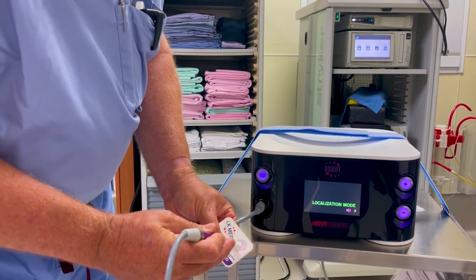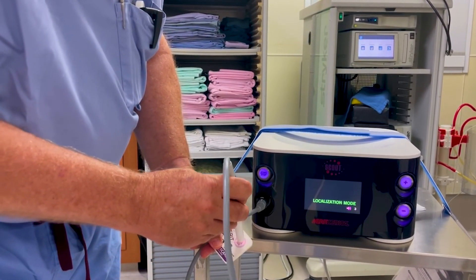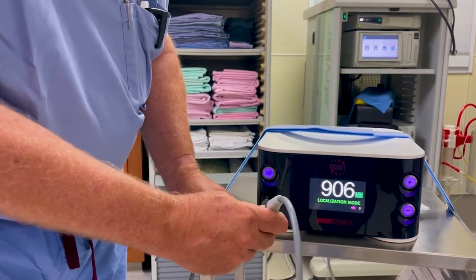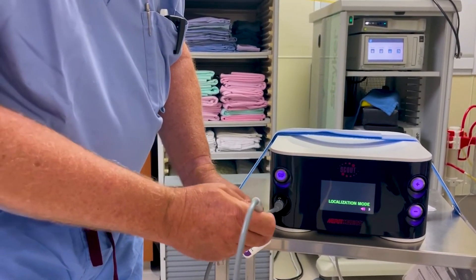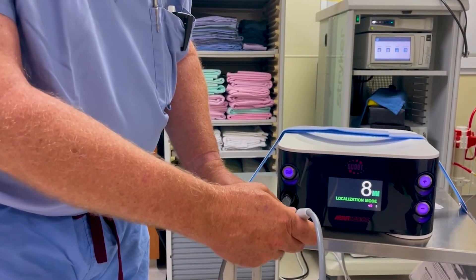Some of the advantages of that are it can be placed anytime before the procedure, so it doesn't need to be just on the morning of surgery. We can then choose our surgical approach to that lesion based more on cosmetic or other considerations, rather than having our hands somewhat tied by the wire that was placed by the radiologist.